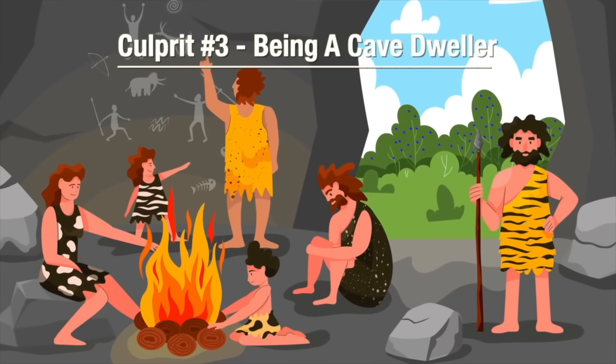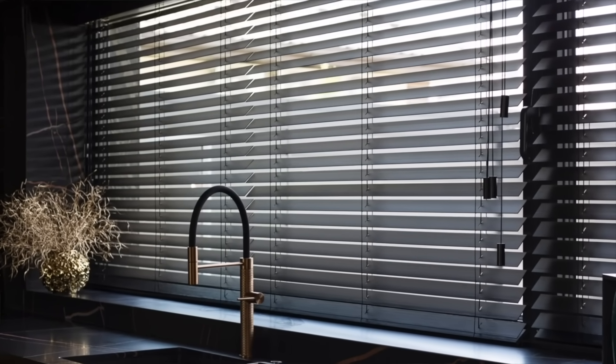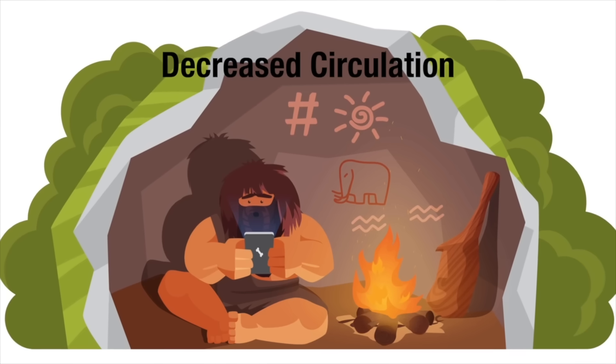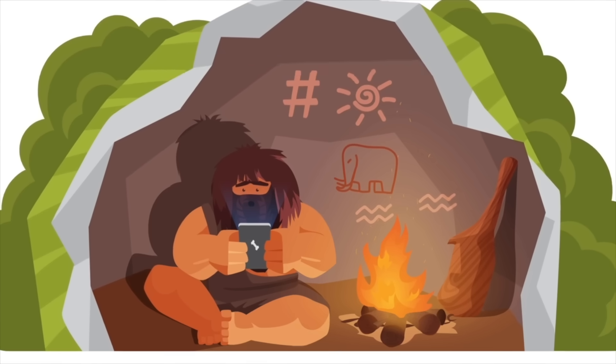On to number three: being a cave dweller. The average American spends more than 90% of their life indoors. We've turned into a nation of cave dwellers, spending almost all of our time cooped up indoors, whether at the job or at home. And to make matters worse, when you're at home, most of the time you have the blinds closed with very little sunlight coming through. Being a cave dweller has profound effects on your nerve health. First, it contributes to low vitamin D levels. Secondly, as a cave dweller, you end up sitting most of the time, which leads to stagnant blood flow or decreased circulation. This decreases the amount of oxygen and nutrients delivered to the nerves that are vital for their well-being and ability to heal.